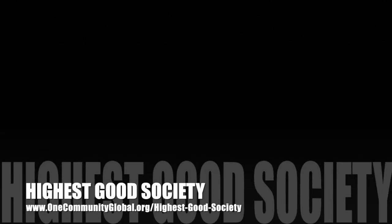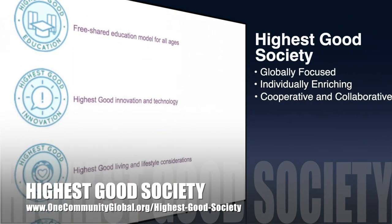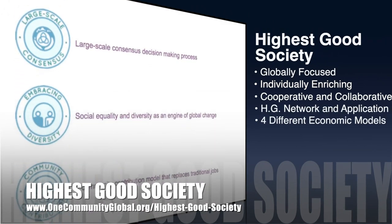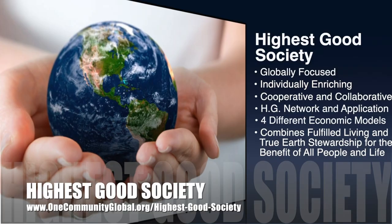The One Community approach to Highest Good Society is globally focused, individually enriching, cooperative and collaborative. It includes a Highest Good network and application, four different economic models, and combines fulfilled living and true earth stewardship for the benefit of all people and all life on this planet.